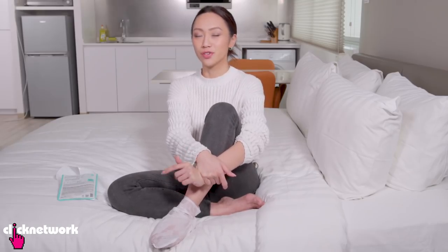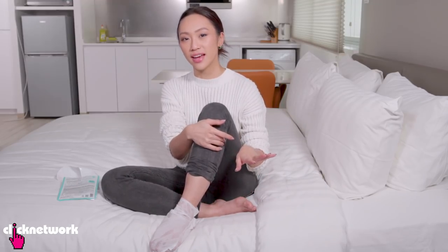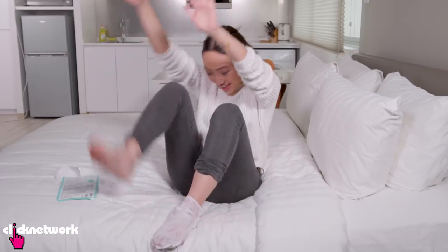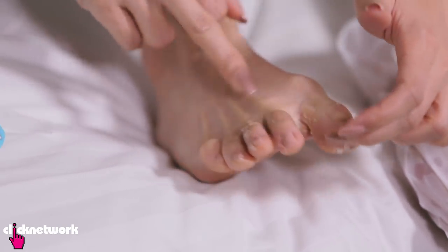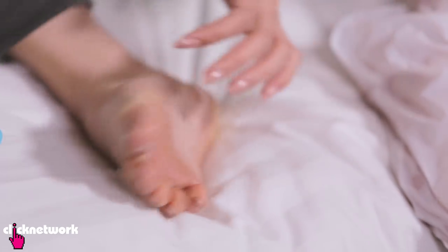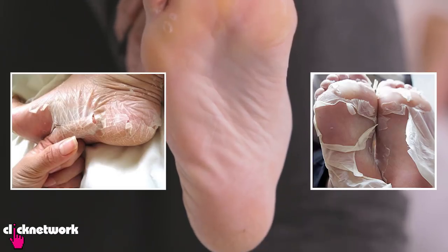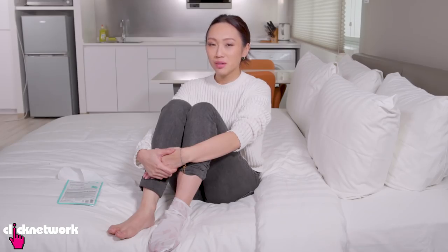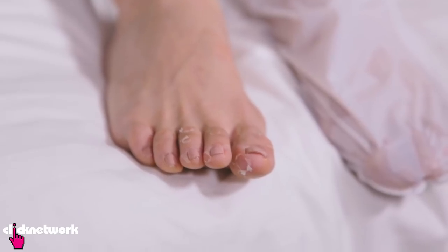But then four to six days later it's supposed to start peeling. I did it on my other foot about six days ago — ta-da! The only parts peeling on my foot right now are the top, slightly in between my toes, and the bottom of my toes, but the rest of my foot is really not peeling at all — nothing compared to other pictures I've seen. Last time nothing peeled at all, so maybe my feet just take a little bit longer to react.